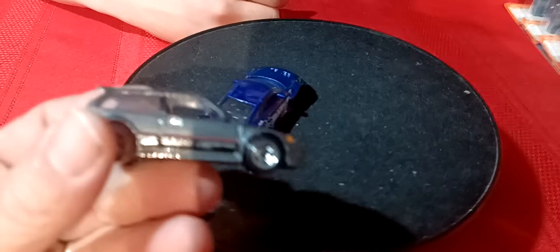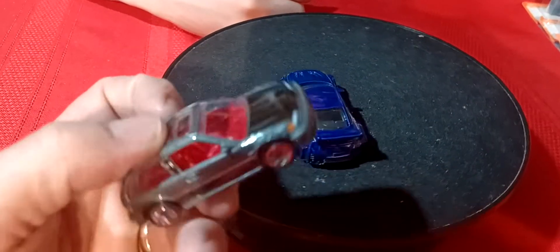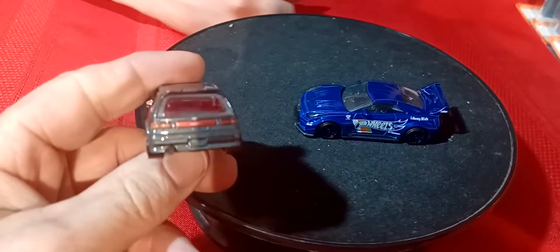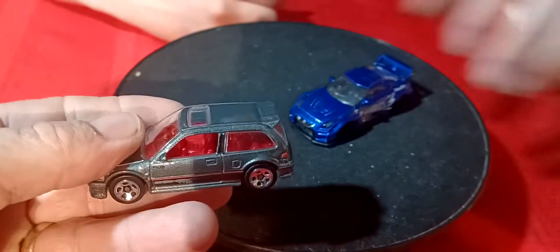That looks really nice in blue. And then the Civic from the Honda Series. I actually found a second one for Tommy, which is good. Let's go ahead and find one for him. So we'll start out with those two.